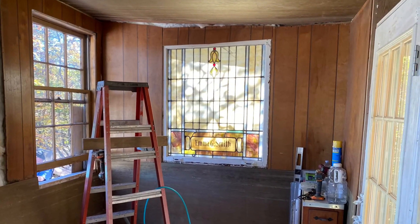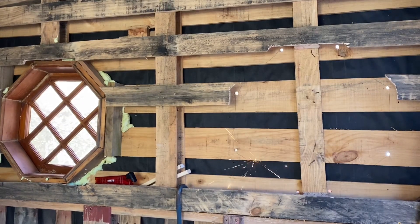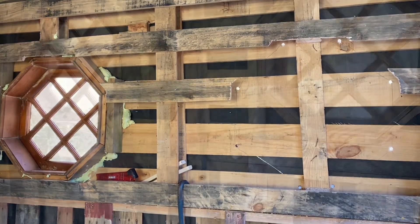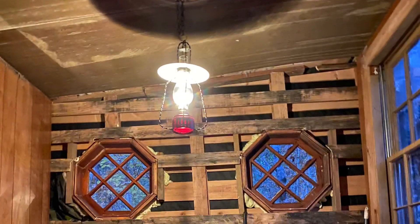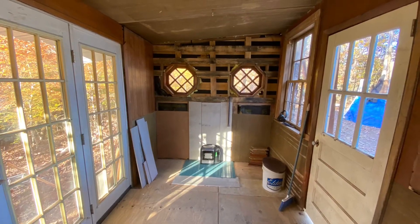I had some old paneling laying around so I didn't have to buy that, and it ended up looking pretty good inside. I'm excited to get to the finishing point of this. Putting in these windows was one of the hardest parts of the project but it's actually probably my favorite part, especially at night. I love how it makes it look like it's got two little eyes. There's a wood stove that's going to go in the middle, so the stove pipe will go out between the windows.